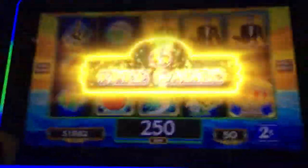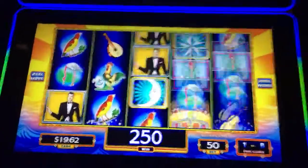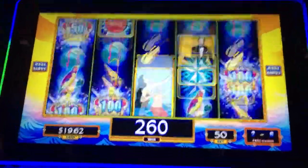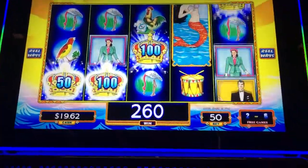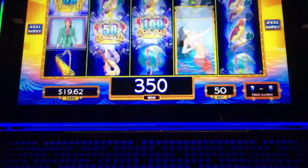First attempt on this version of Lock-In Link and I got the bonus. Let's see what it gets me. I take it that mermaid is the wild.